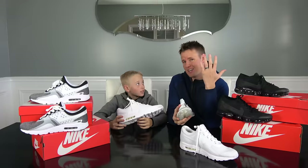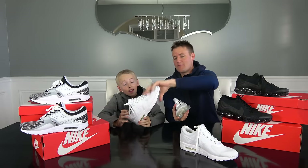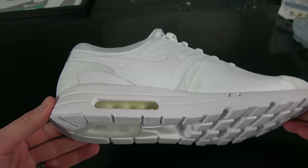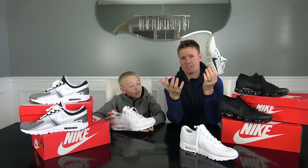What's gonna make this video really cool is we are gonna cut open the Air Max Zeros — the very first pioneer shoe of the Air Max Series — and then we also get to see the most advanced running shoe of the Air Max Series, all in one.